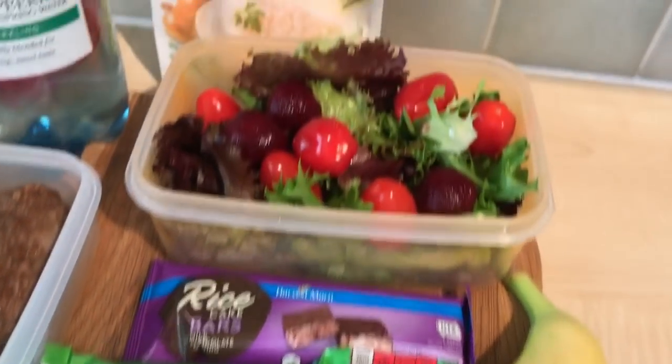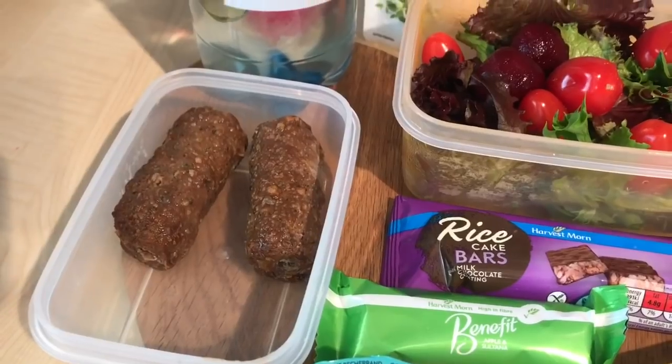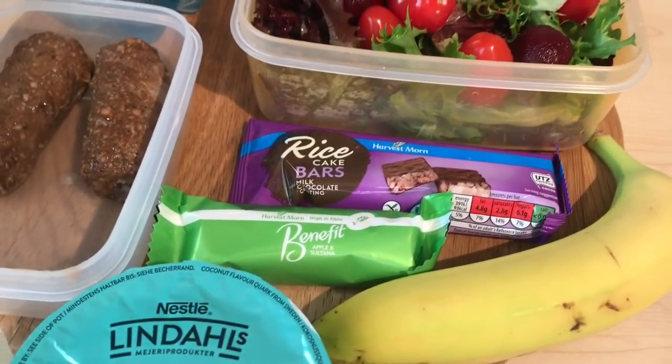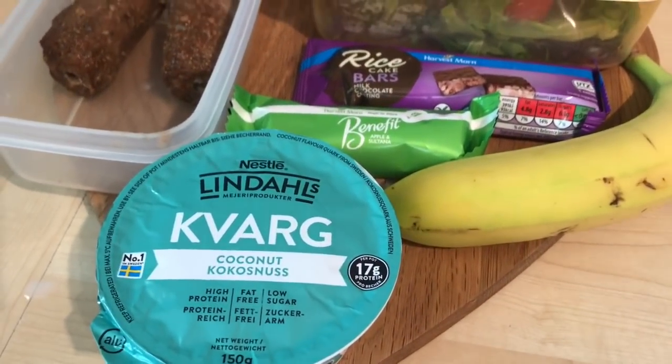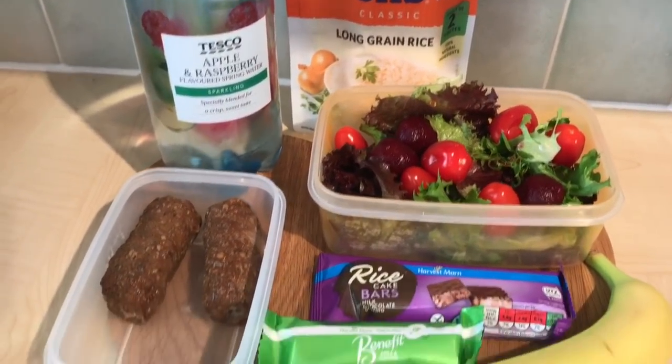So sin-wise: one sin for the rice, one sin for the kebabs — half a sin each — four and a half for the rice cake bar, three for the Benefit bar, and half a sin for the Kvarg. That's today's snacks and lunch for work.